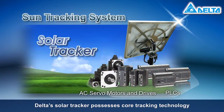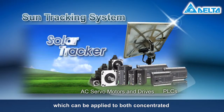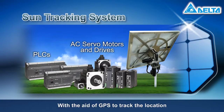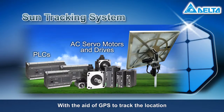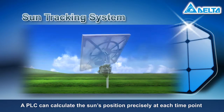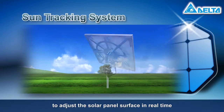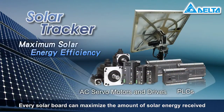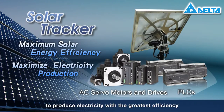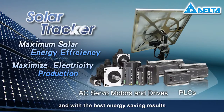Delta Solar Tracker possesses core tracking technology which can be applied to both concentrated and photovoltaic solar power systems. With the aid of GPS to track the location, a PLC can calculate the sun's position precisely at each time point and command AC servo drives to adjust the solar panel surface in real time. Every solar board can maximize the amount of solar energy received to produce electricity with the greatest efficiency and with the best energy saving results.